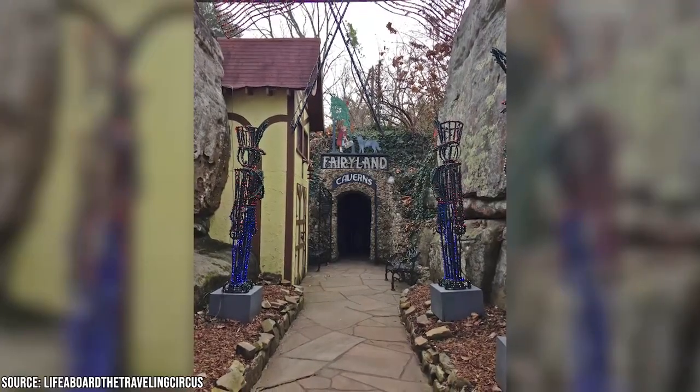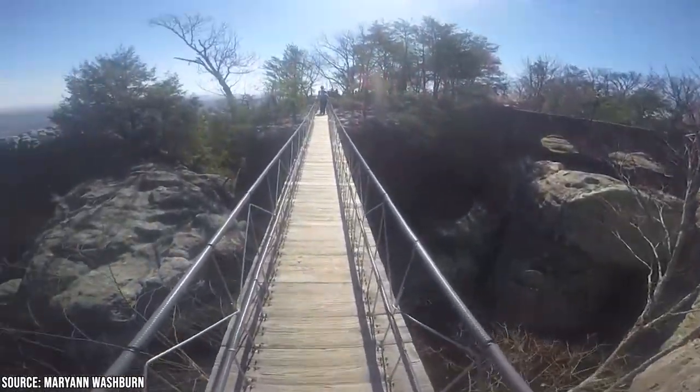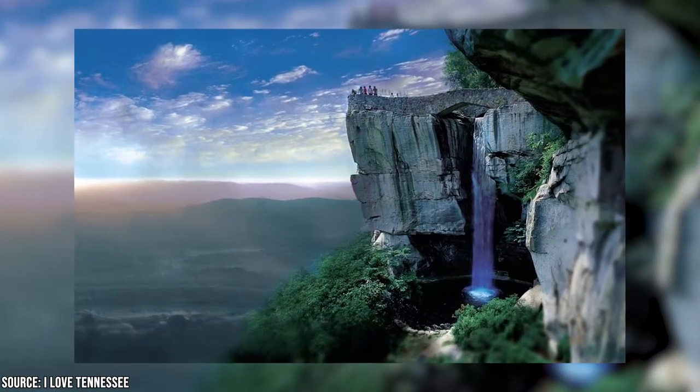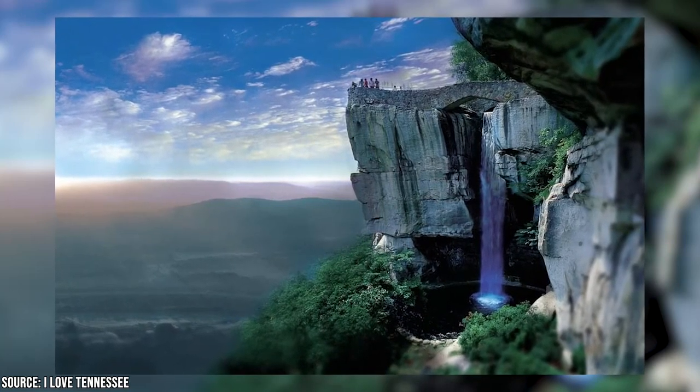For families with kids, we recommend visiting the Mother Goose Village and the Fairyland Caverns. On the way, dare yourselves to walk across the 180-foot Swingalong Suspension Bridge. For more serious adventurers, hit the trails to check off bucket list items like Lover's Leap Waterfall and the Boulders, Needle's Eye, and Fat Man's Squeeze as you scale the peak of Lookout Mountain.